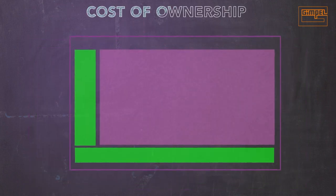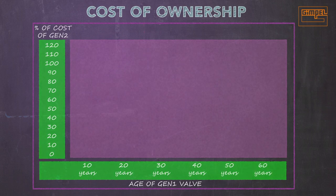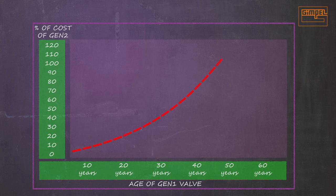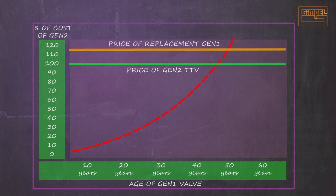If we look at the cost of maintaining a Gen 1 valve over its service life, we see that maintenance and repair costs increase year-over-year, until at about 45 years they are equivalent to the price of a new Gen 2 replacement. Opting to replace with a new Gen 1 is an additional 10% more than that.